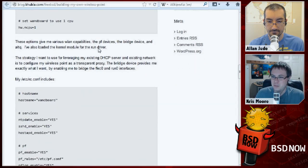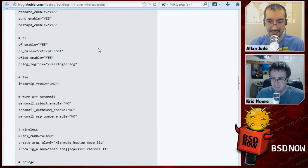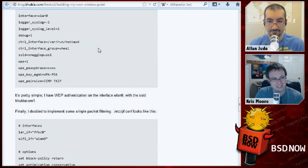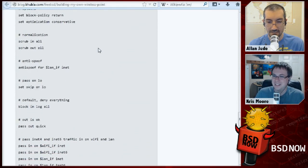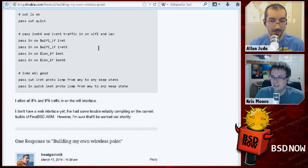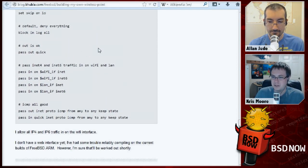Someone else's experience with which wireless hardware actually works is probably pretty useful. He particularly picked that Cisco device because it's known to work and support everything. There are plenty of config files, example firewall rules, and all the messy details.